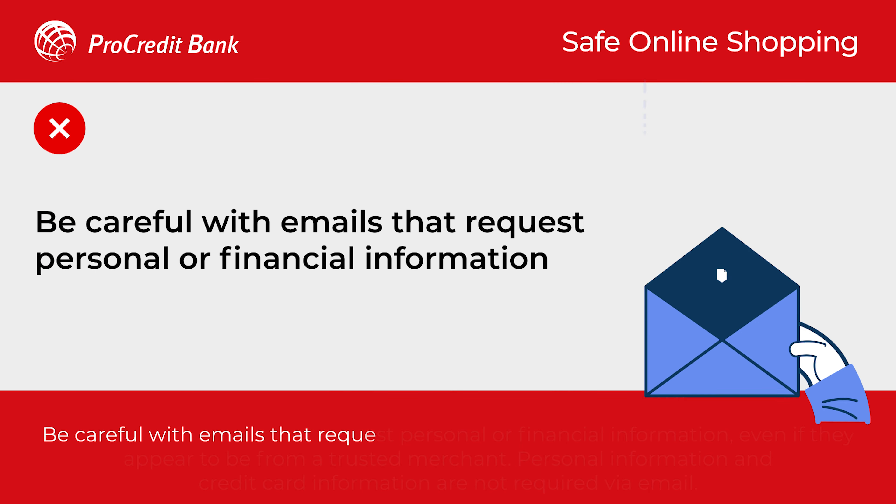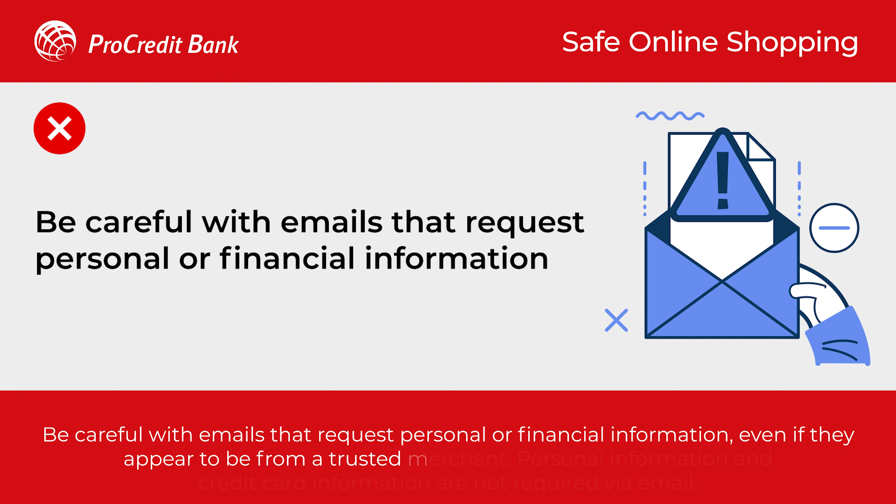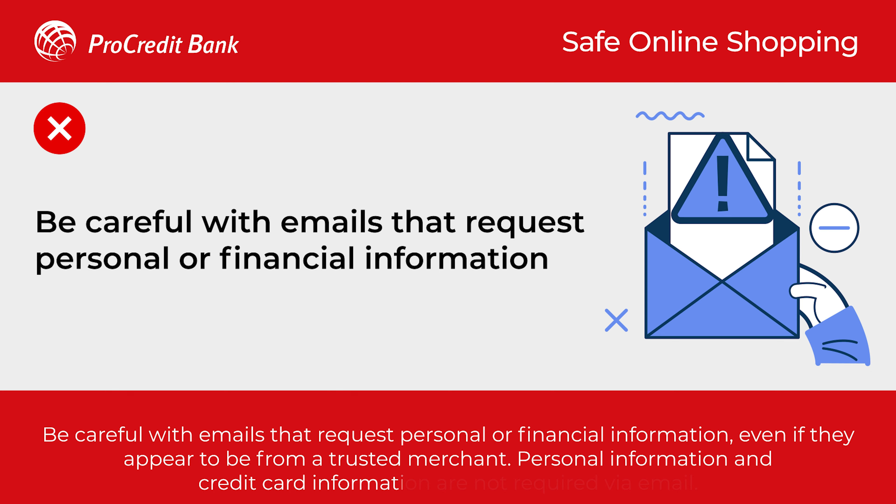Be careful with emails that request personal or financial information, even if they appear to be from a trusted merchant. Personal information and credit card information are not required via email.